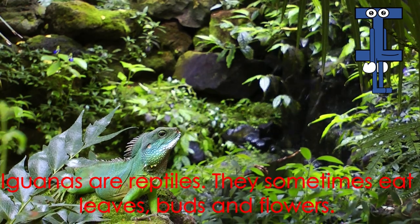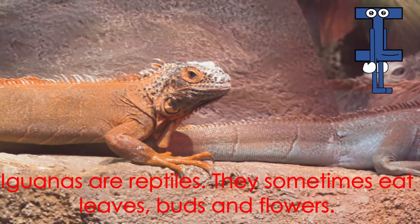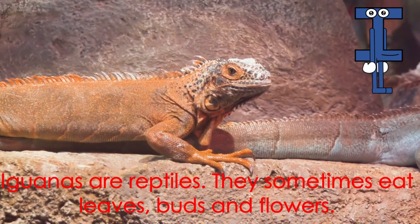Letter I starts the word iguana. Iguanas are reptiles. They sometimes eat leaves, buds, and flowers.